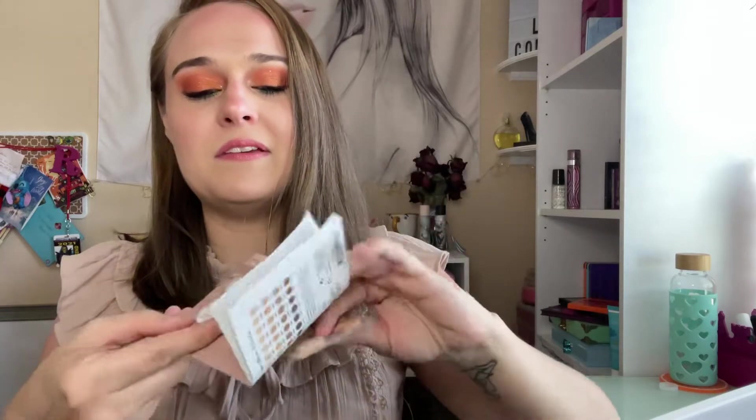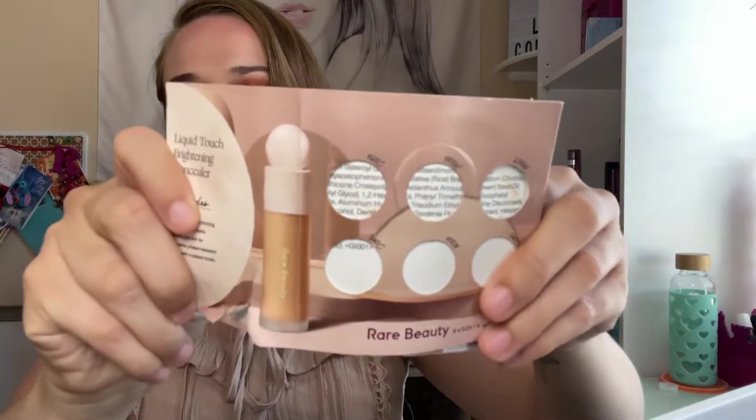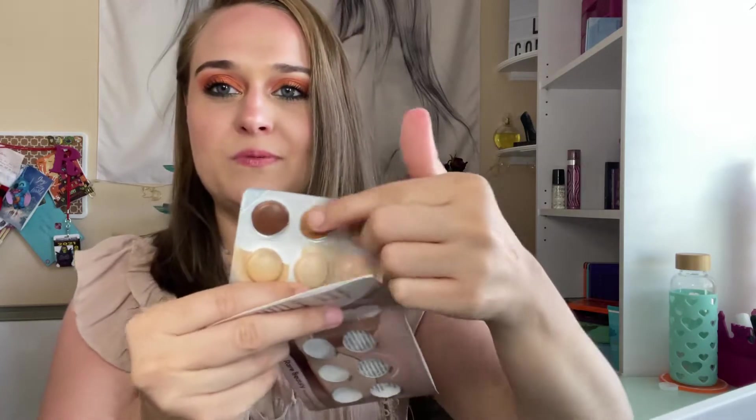I finished kind of just the lighter tones in the Rare Beauty concealer. I'm not going to be using the lighter shades so I might just pass these on. It worked well, but I have really intense dark circles and need really thick coverage. This was more of a medium to light coverage and I didn't need that.